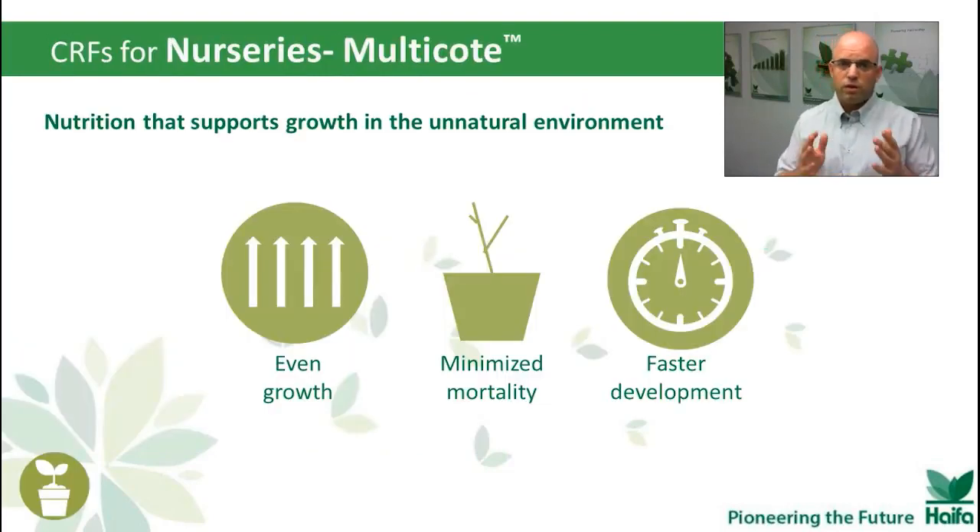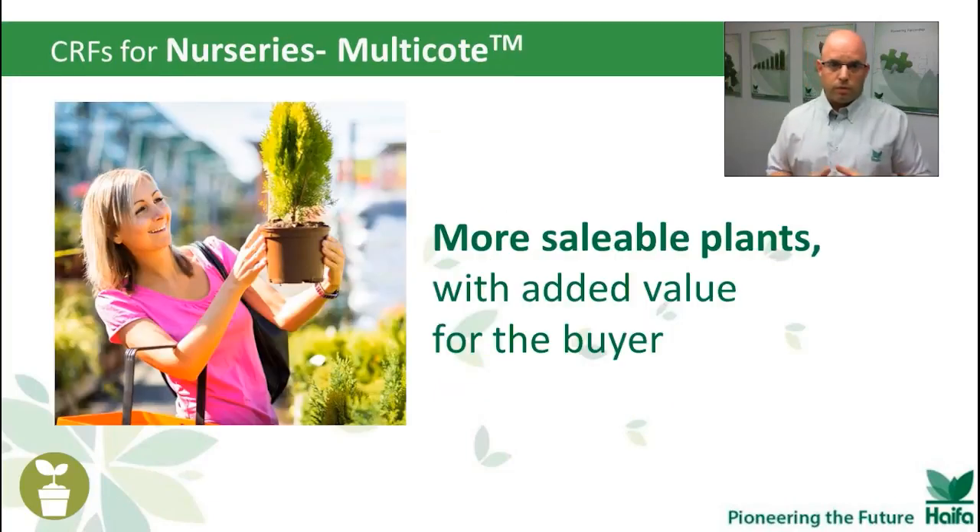In fact, nurseries are like factories — factories of plants. And as such, we want to have even growing plants. We want to minimize our loss at the highest capacity possible. And let us not forget, at the end, we also have the buyer looking to buy a strong, healthy, beautiful plant.